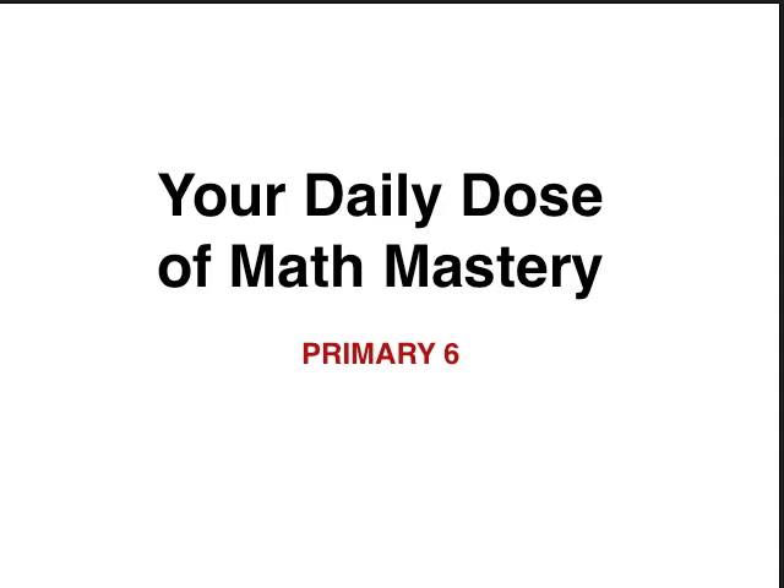Hey, Miami 6th Math Prodigies, this is Coach Seifel with your daily dose of math mastery, and today we're going to go into assessment paper number 11.